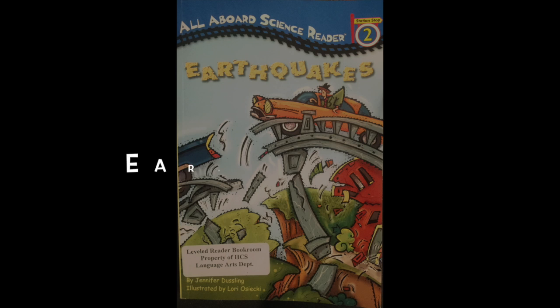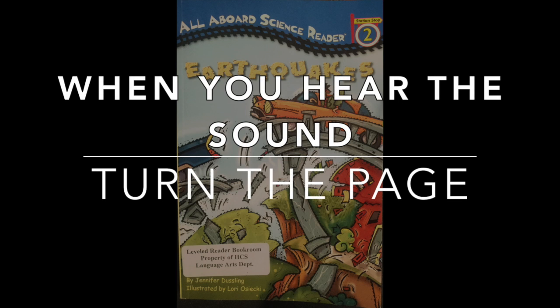Welcome to our read-along of earthquakes. Remember, when you hear the sound, turn the page.